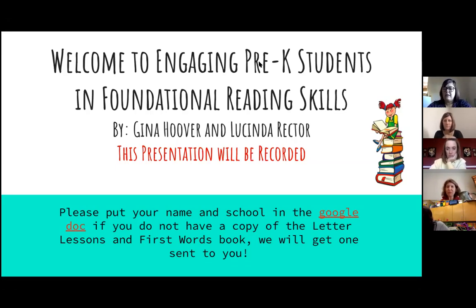We're going to be talking a lot about the book 'Letter Lessons and First Words.' If you do not have that book — Lucinda's holding it up — it'll also be linked in the presentation. There is a Google Doc linked on the first page; please throw your name in that Google Doc and we will get one of those books sent out to you. Everything you need is linked into this presentation, so don't panic.